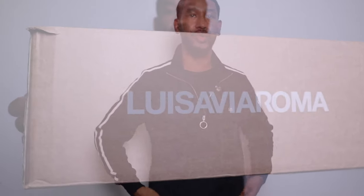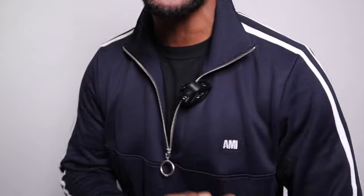The other item I'm wearing is this Ami top, which I also got from Louisa Villaroma — it's also included in the 25% off. Ami has been doing some really nice collections for their AW season; the quality is great and it's quite subtle, nothing too loud. I'm wearing a size large.